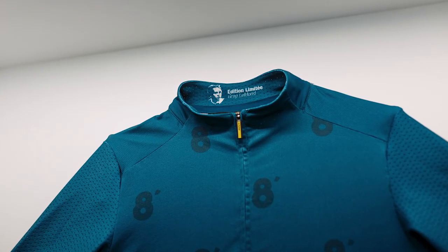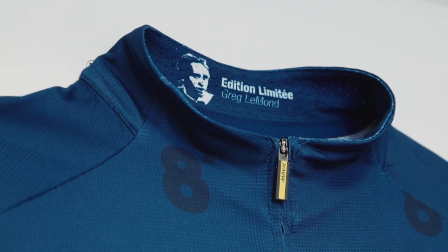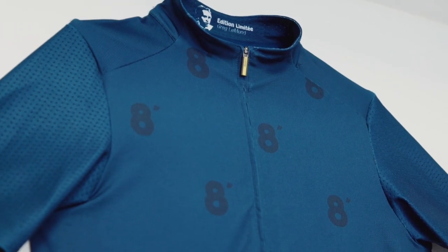This kit here is a Greg LeMond edition that we launched for the Tour de France this year, commemorating the eight seconds by which he won the Tour de France years ago. It's a great edition, great jersey.